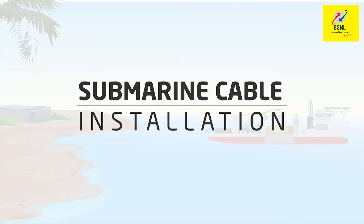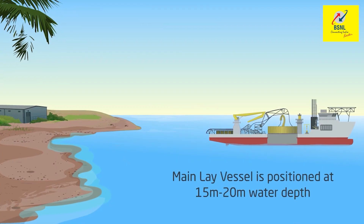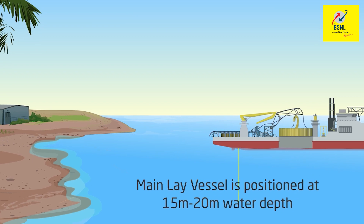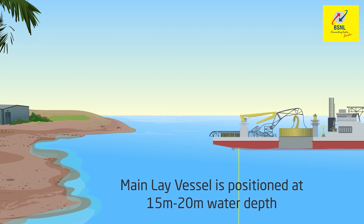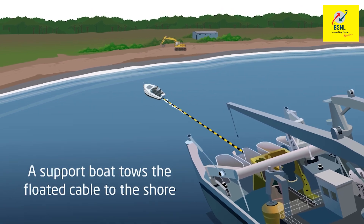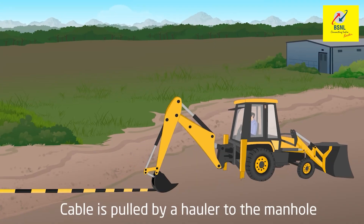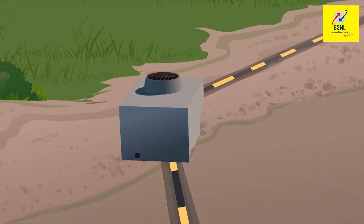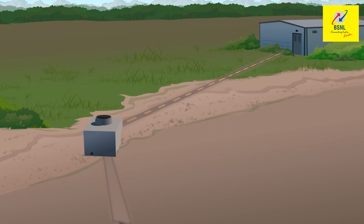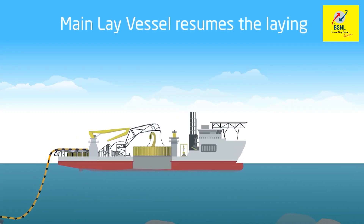Let us see how a submarine cable is installed. A main lay vessel is positioned at a point near the shore where the depth of the water is 15 to 20 meters. From there, a support boat tows the floated cable to the shore where it is pulled by a hauler to the manhole and connected to the cable landing station on the other side through a terrestrial cable.